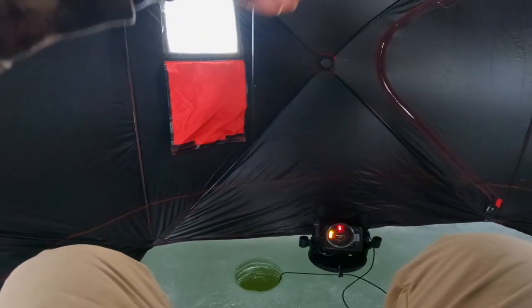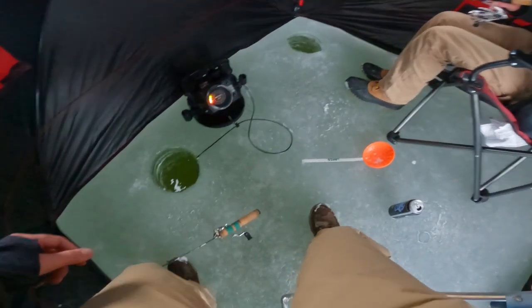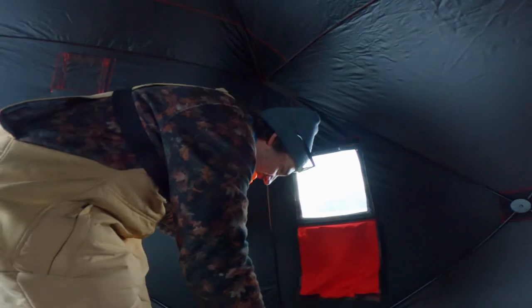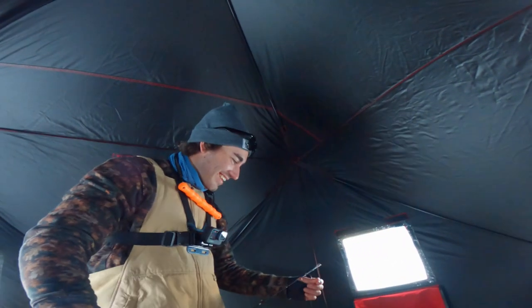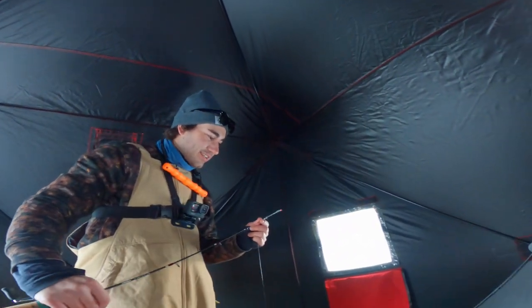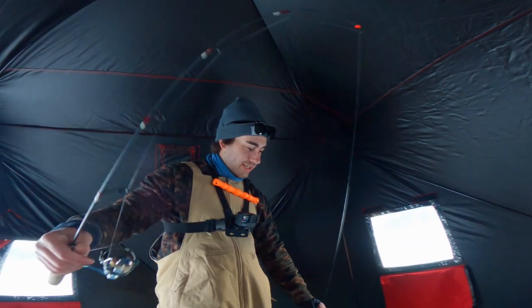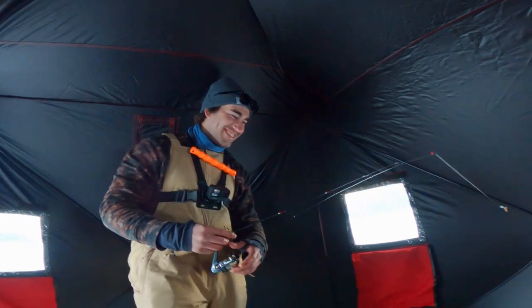Oh no! That doesn't count? What happened, Dan? I had a fish, it came up, and my line got caught in the fish finder. So I was about to take the lead and now I'm not.